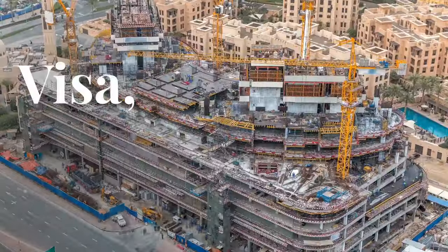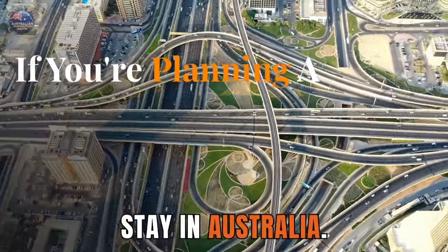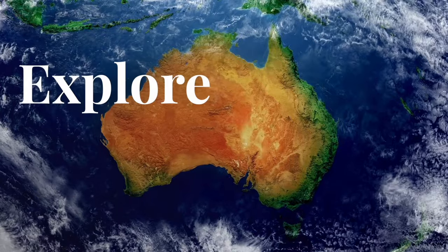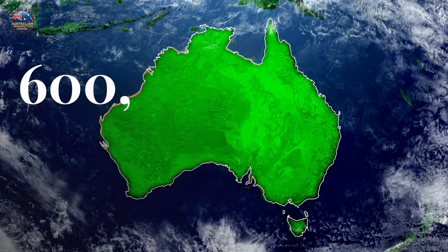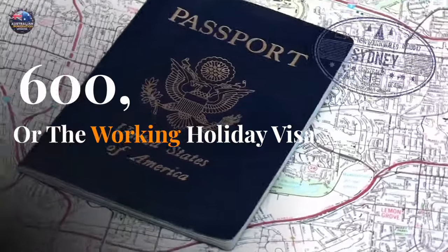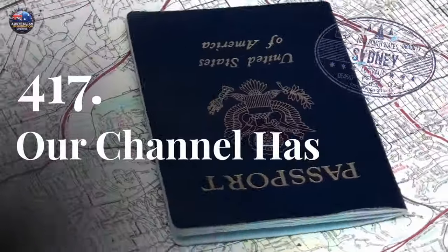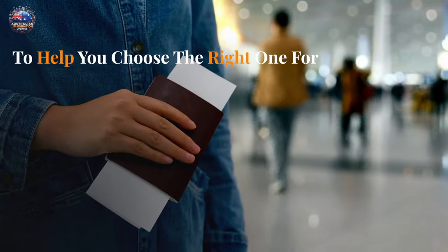Beyond the transit visa subclass 771: if you're planning a longer stay or want to experience more of Australia, explore other visa options like the Visitor Visa subclass 600 or the Working Holiday Visa subclass 417. Our channel has dedicated videos on these visas to help you choose the right one for your needs.